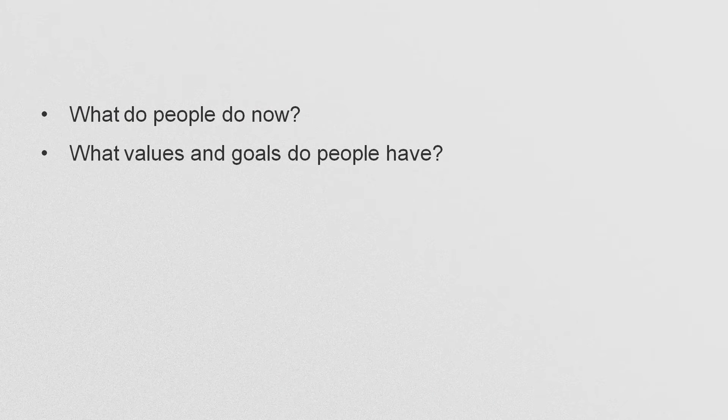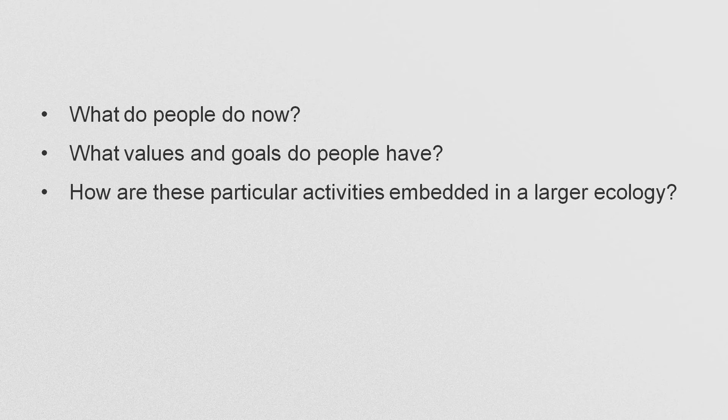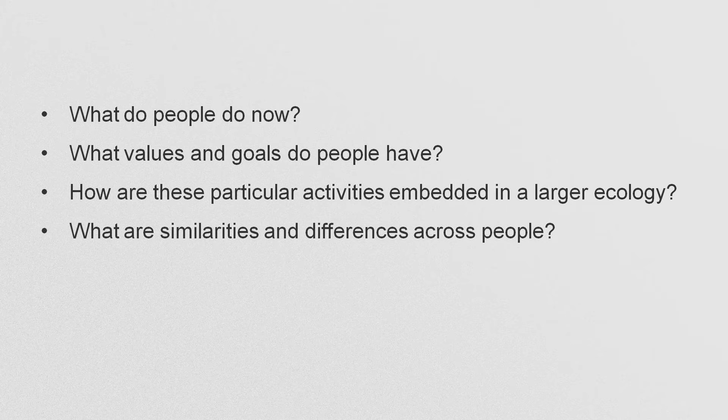Here are some questions that you may want to ask when doing field work. What do people do now? What values and goals do they have? How are the particular things that you're observing embedded in a larger ecology of artifacts, social networks, and broader career and personal and professional goals? And what are some similarities and differences across people? Do you see everybody in a particular community doing the same thing, or are there some things that are more idiosyncratic? Both can be valuable, by the way.